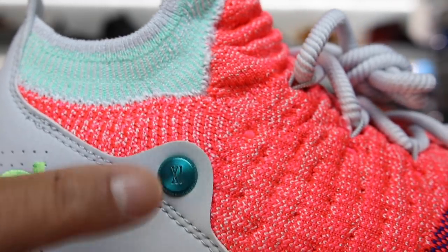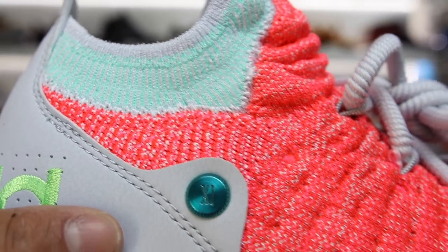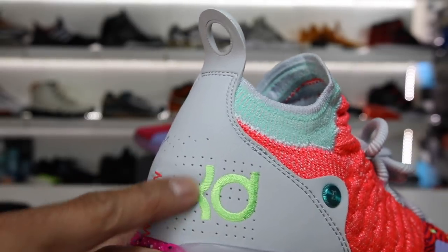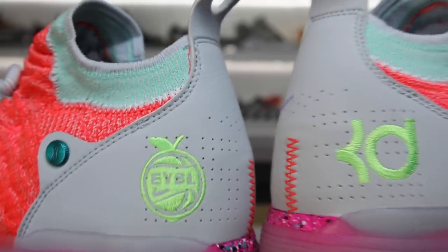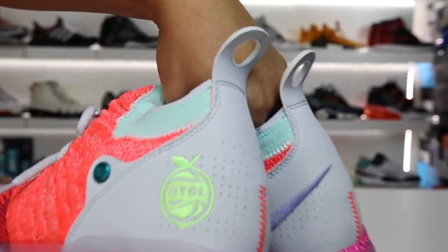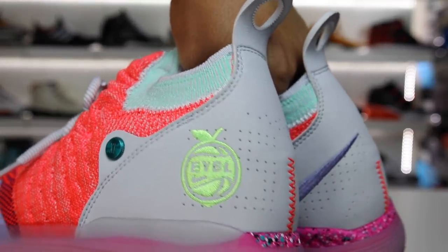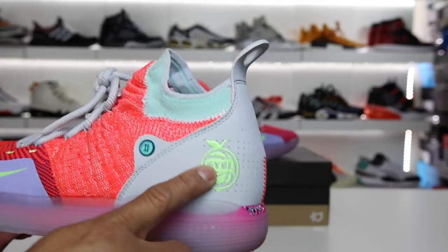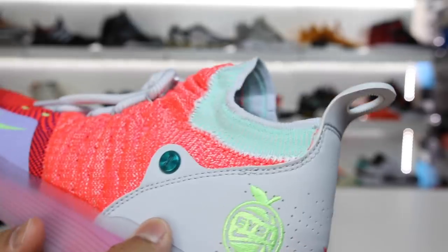A cool little detail is a metal grommet right here — it's like an anodized bottle cap and it says '11' on it in Roman numerals. You have the traditional KD logo on the back section of the shoe. On this colorway, you can see it has 'EYBL,' which stands for the Elite Youth Basketball League — a tournament or league that is basketball-inspired and sponsored by Nike. These are also known as the Peach Jams, which also has something to do with the Elite Youth Basketball League.